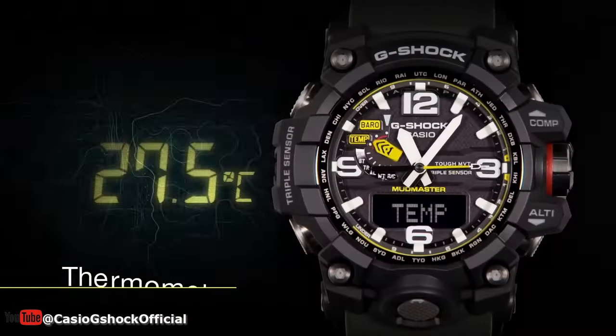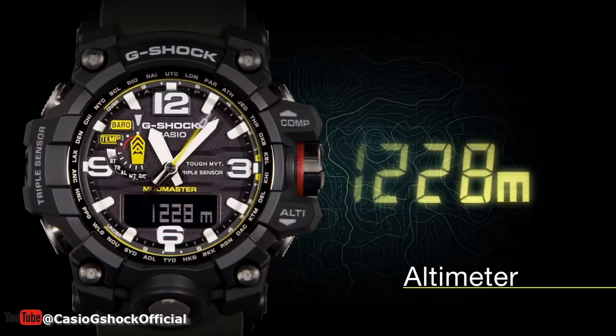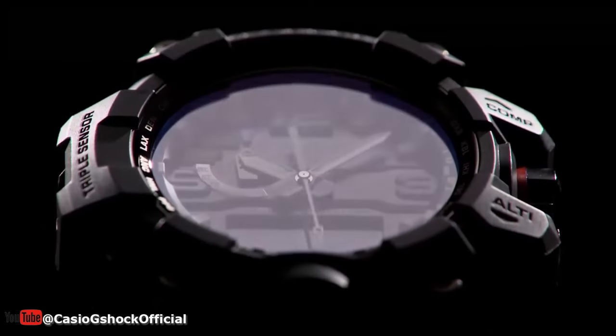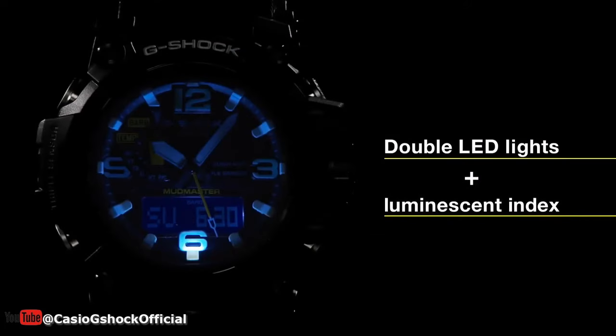The GWG-1000 series also includes a full auto double LED light, or super illuminator, for those low light situations. Whether you're out on a night hike or just need to check the time in a dimly lit room, the super illuminator has you covered. With their rugged design and impressive array of features, you can take on the world with confidence.